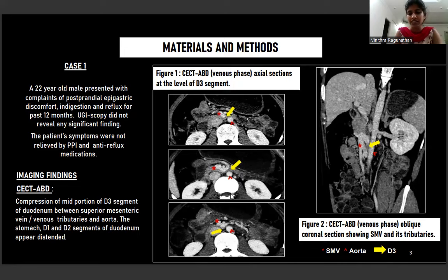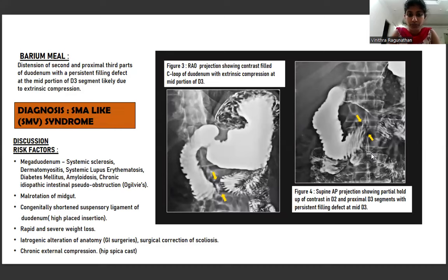This is the CT abdomen venous phase oblique coronal section showing similar findings. To confirm the functional status of this obstruction, we proceeded with a barium meal study, which showed distension of the second and proximal third parts of the duodenum with a persistent filling defect at the mid portion of D3, likely due to extrinsic compression. Figure 3 is the RAO projection showing a contrast-filled stomach and C-loop of duodenum with an extrinsic compression at the mid portion of D3. Figure 4, the supine AP projection, shows partial hold-up of contrast in D2 and proximal D3 segments with a persistent filling defect at mid D3 segment.